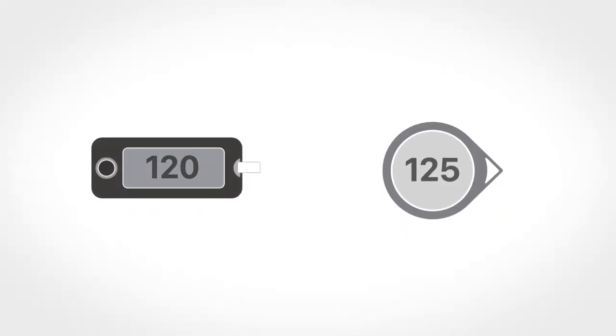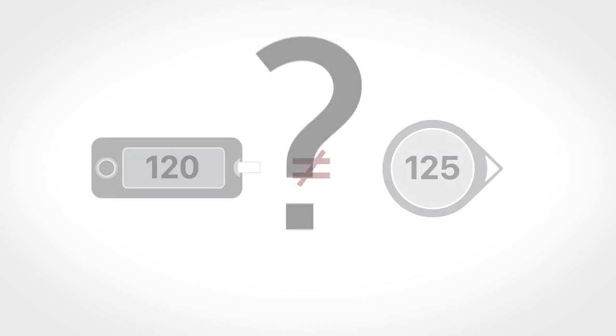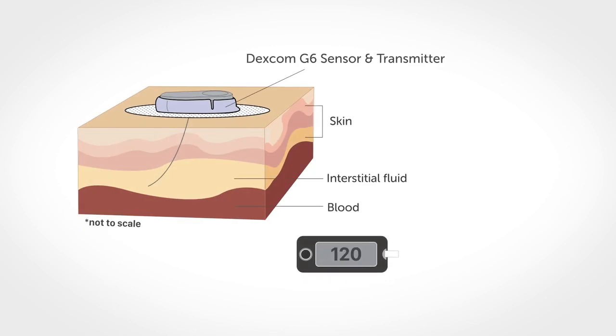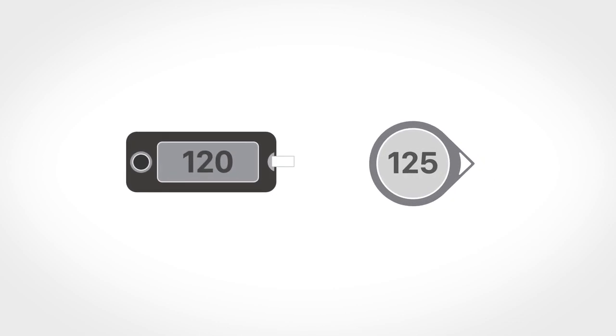Have you ever wondered why your BG meter value and your Dexcom G6 reading are not the exact same number? One possible explanation is that a BG meter measures glucose from the blood, while the Dexcom G6 measures glucose from the interstitial fluid. Because they measure from these two different fluids, the Dexcom G6 reading and the BG meter value rarely match exactly.